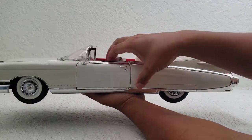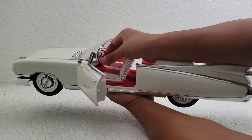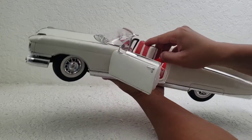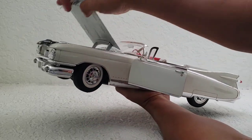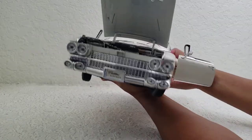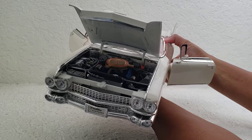Something really cool about this — the doors open, the steering wheel actually turns the front wheels. I like the classy white walls on the tires. The engine opens up here, and there is a V8 engine inside capable of 345 horsepower.